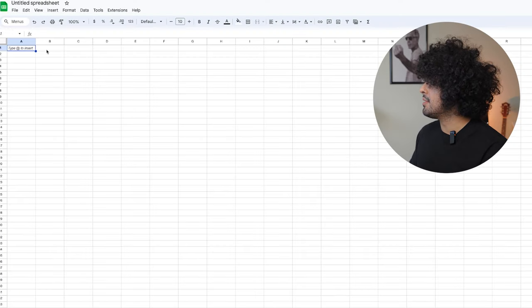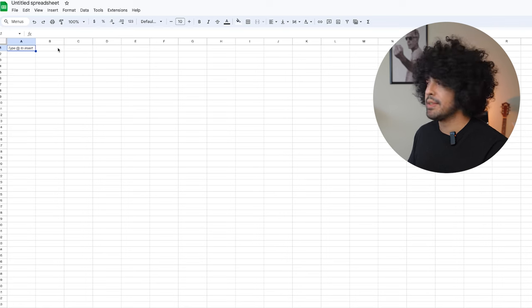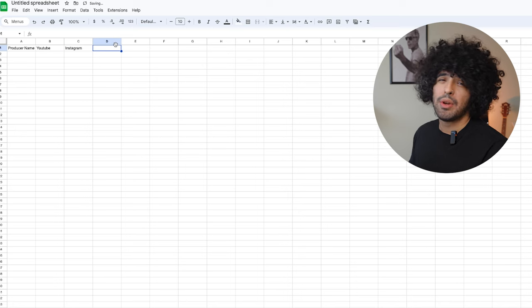I'm here in a new Google Sheets document — this is completely free, all you need is a Gmail account. We can create a simple template to store producers' information. Let's put producer name, links to their YouTube and Instagram, how many subscribers they have, types of beats they like to make, and literally anything else relevant.